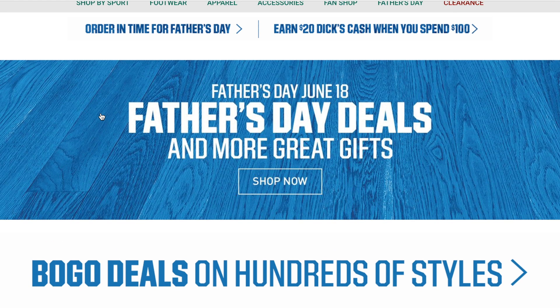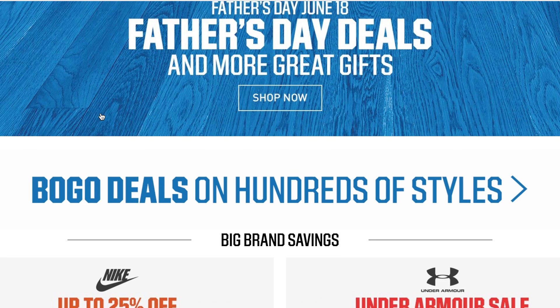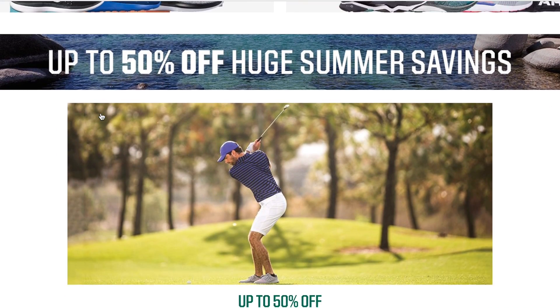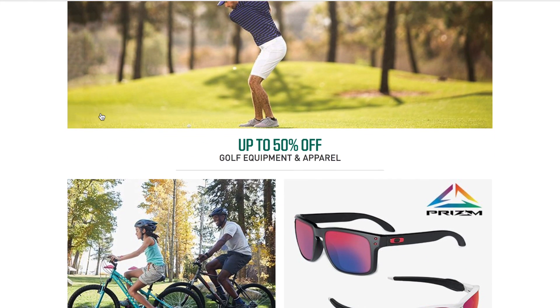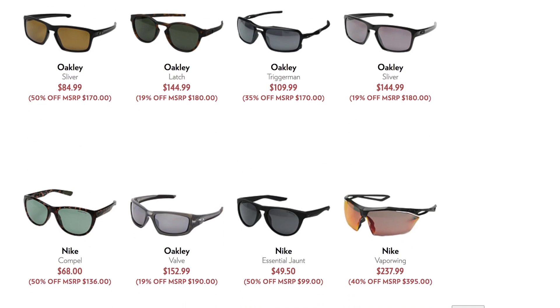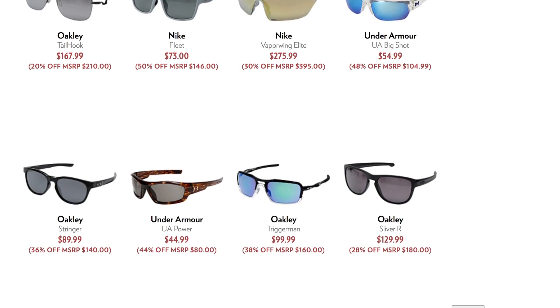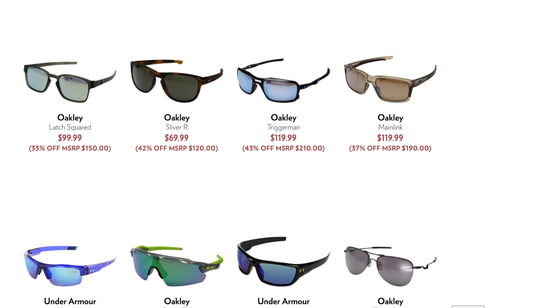Moving from there to golf, outdoors, hunting — whatever it is dad or even you just absolutely love — one of the best flash sales just dropped. From here, we moved to sunglass savings from brands like Nike, Under Armour, and all of the other dad-ready deals. This is one of the best flash sales you will see any time of the year.